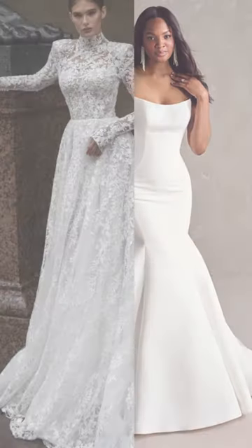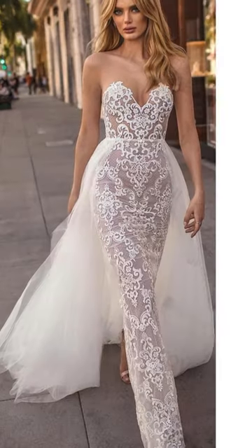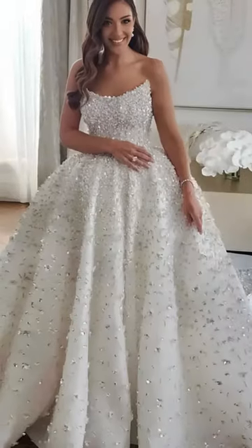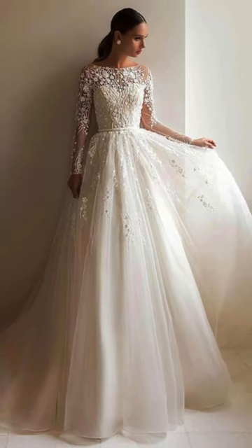Hello everyone! Today we're delving into the world of wedding dresses. From enduring sophistication to contemporary styles, get ready for the ultimate lookbook showcasing the most popular designs. Let's dive in!